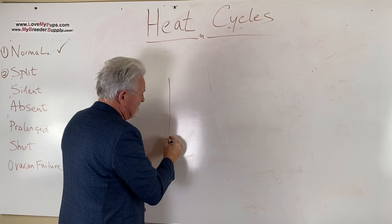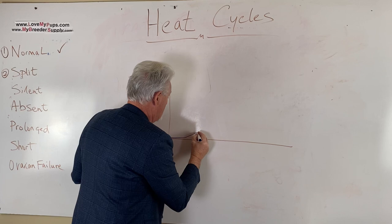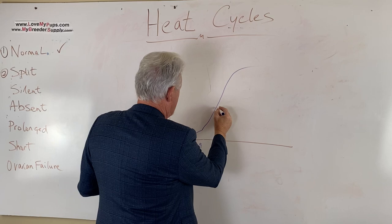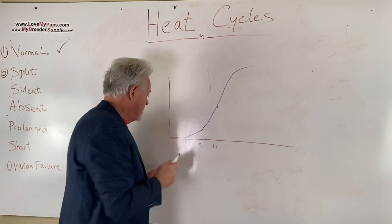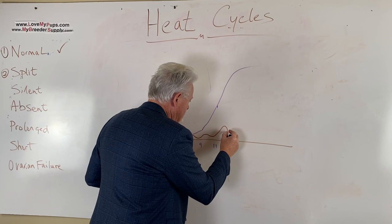Split heats — on the left-hand side we have progesterone levels in nanograms per milliliter. In a normal cycle we'd expect a slow rise the first few days, reaching around one by day five, then up to five by day nine, then rising rapidly. We're breeding this dog when progesterone is at fifteen around day eleven. A split heat looks exactly the same to begin with — you see the first signs of blood, do a progesterone test, see numbers around one or two — and then things happen differently.